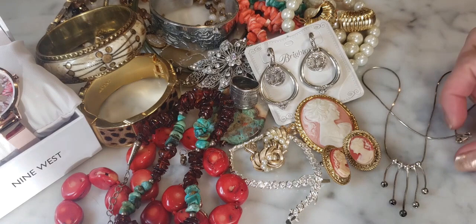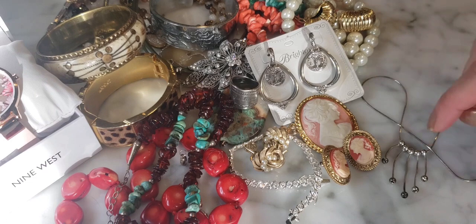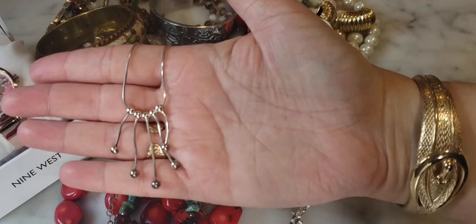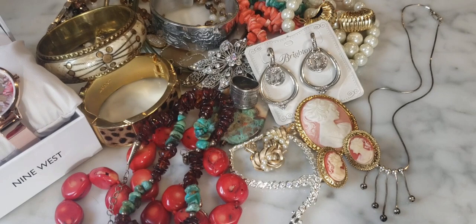This little sterling silver piece was also in that baggie — really beautiful, with a nice center component and dangles. It's very dainty and I'll probably clean it up a little. I love the snake chain on it — gives it that slinky 70s feel.